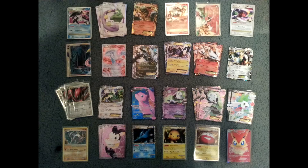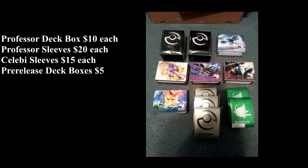Now a few of these ultra rares are gone — I think the Victini, Entei, Kingdra Prime possibly, but I may have one in my own. From this lot, I think one of the sets of Professor sleeves has been sold. I think everything else is available though, including those really nice Professor deck boxes.